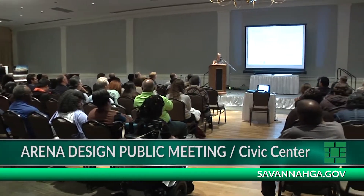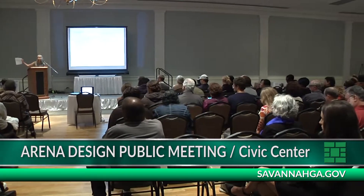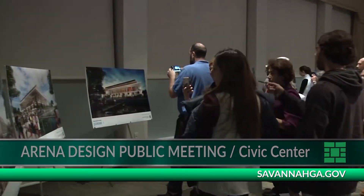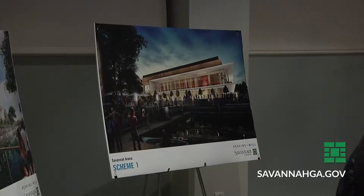Nearly 100 citizens and community leaders gathered at the Civic Center to get the first peek at three renderings of what our city's new arena could look like. The design team at Perkins and Will presented the potential plans for the inside and out.